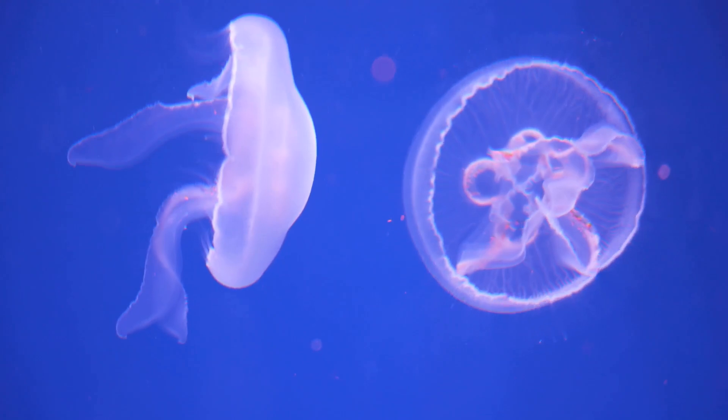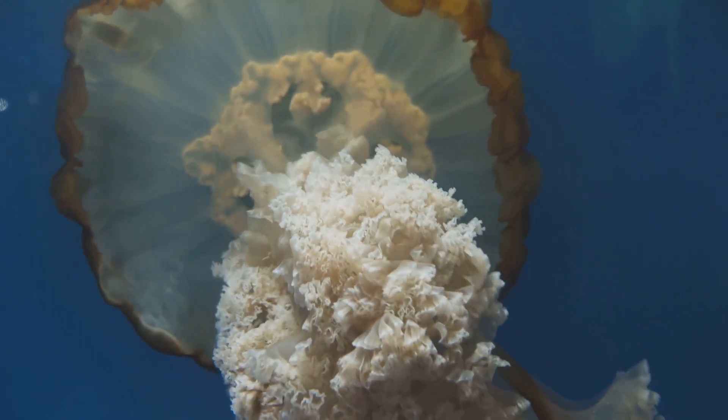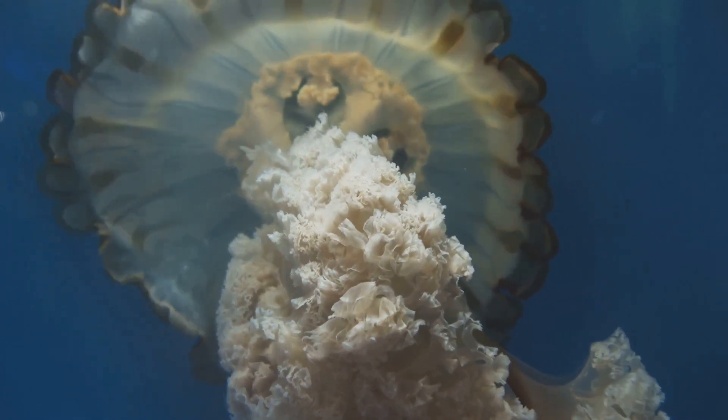Here's a wild fact: not all jellyfish stings are created equal. Some species, like the infamous box jellyfish, pack enough venom to be life-threatening. Most, though, will just leave you with a nasty sting and a cool story to tell at parties.